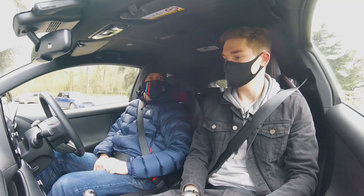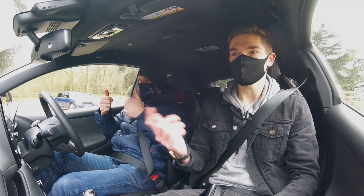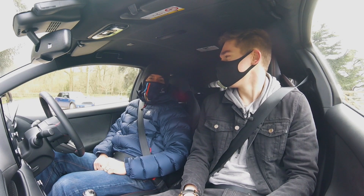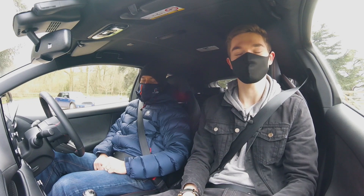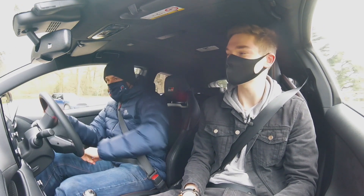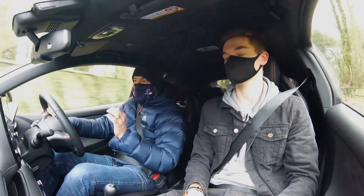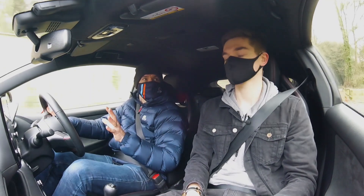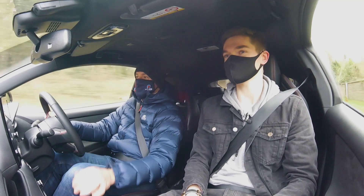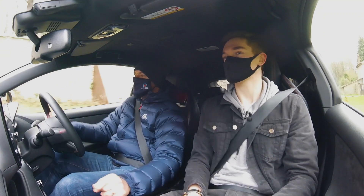Here we are in the new GR Yaris, getting ready to go out. We should probably point out we're now wearing masks because we are during the times of COVID, just to be safe. If anybody has a moan, then do one - he's had it enough in his comment sections in the last 12 months. Hopefully your audio will pick up - these little three-cylinder engines just sound awesome. It's like a load of bees trapped under the bonnet. Sounds fantastic.